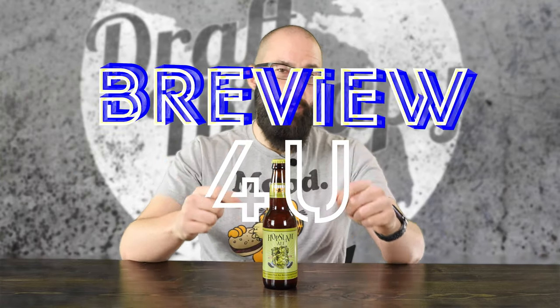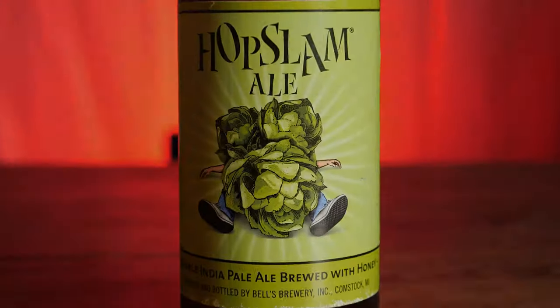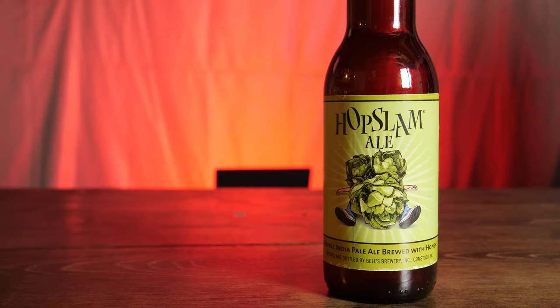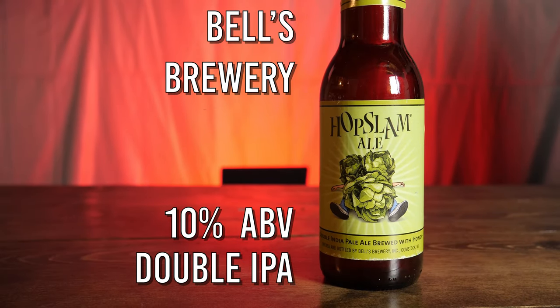Hey friends, Sean from Draft Therapy here, and on today's review for you, it's January, so that means it's time for Hopslam. Hopslam is a 10% double IPA from Bell's Brewery in Comstock, Michigan.